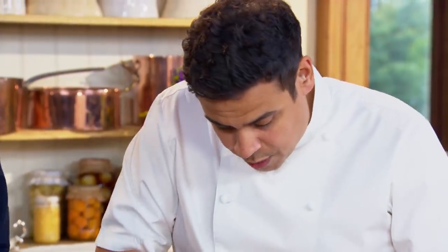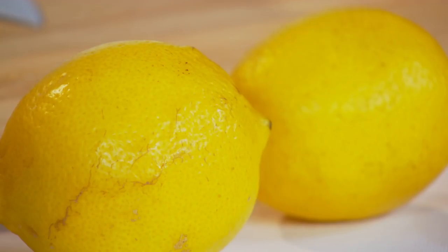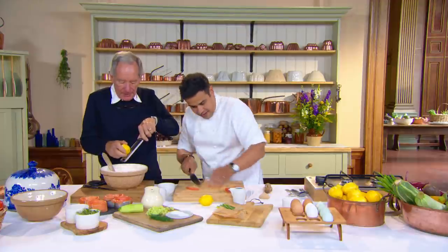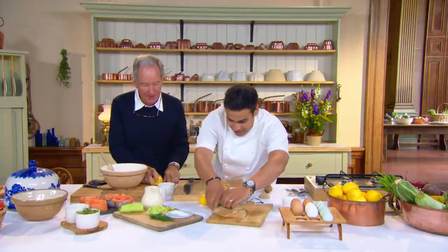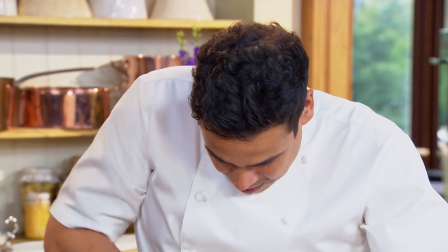Michael mixes the cream cheese, sour cream, and shrimps together, then adds lemon zest using a fine zester, which creates oils from the lemon. Paul explains the flavour profile: acidity from the crème fraîche and sour cream, meatiness from the shrimp, smokiness from the salmon, and lovely lemon zest. Finally, some chives are chopped and added — giving a light, almost sweet onion flavour.